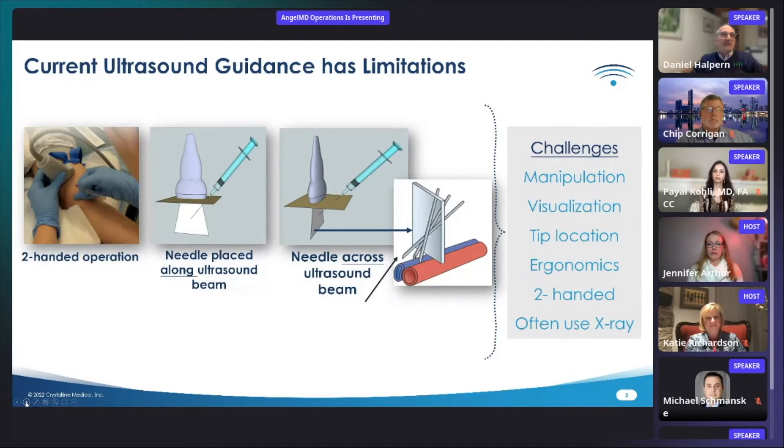Similarly, when placing the needle across the ultrasound beam, it's difficult to locate the needle tip, and the operator has to constantly scan back and forth until they visualize the needle tip. Some of the challenges of conventional ultrasound are summarized on the right.